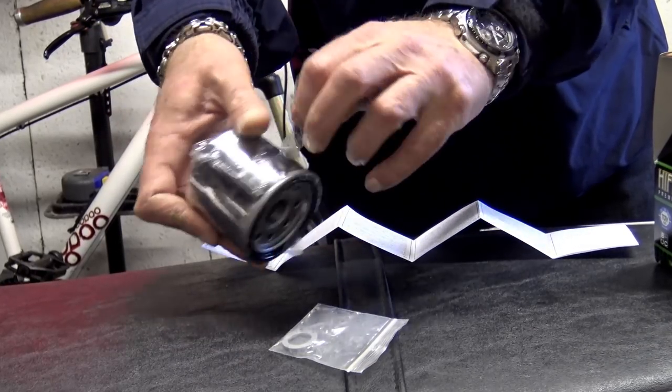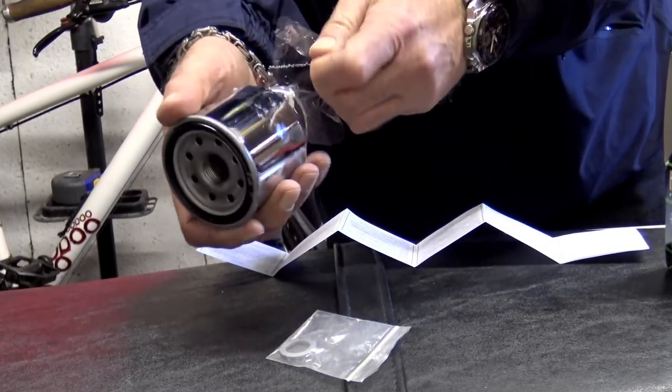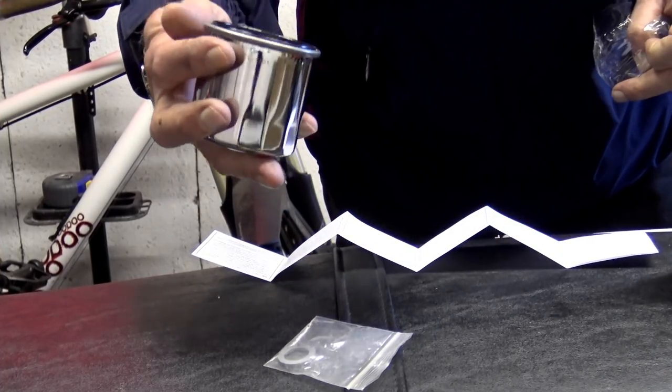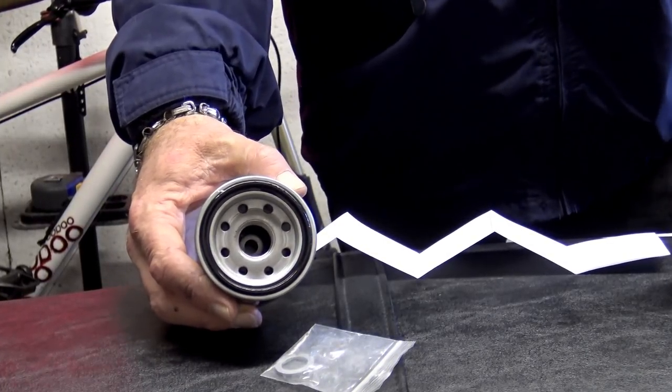They do three versions altogether: a racing version, which doesn't apply in this instance; the standard black version; and a chrome plated custom dress-up version. As this bike is going to be customised, I decided to go for the chrome version.